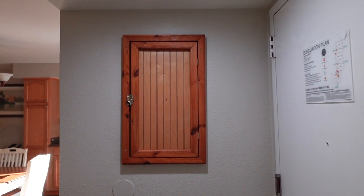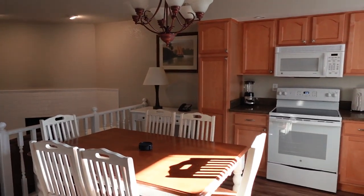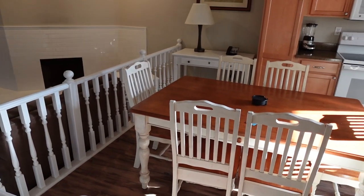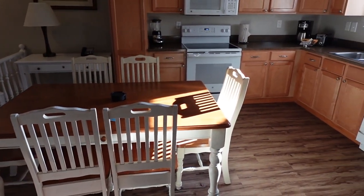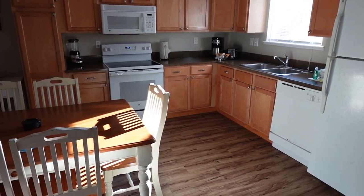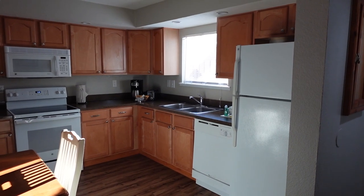Moving back out into the entryway, we turn into this beautiful kitchen. This is a full kitchen with seating for six, and I will say there is plenty of room to have a family of six, even six full-grown adults enjoying a meal in this kitchen.